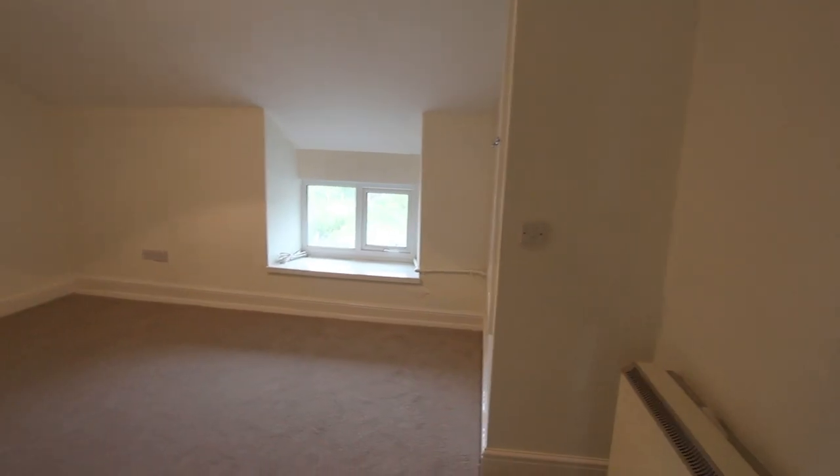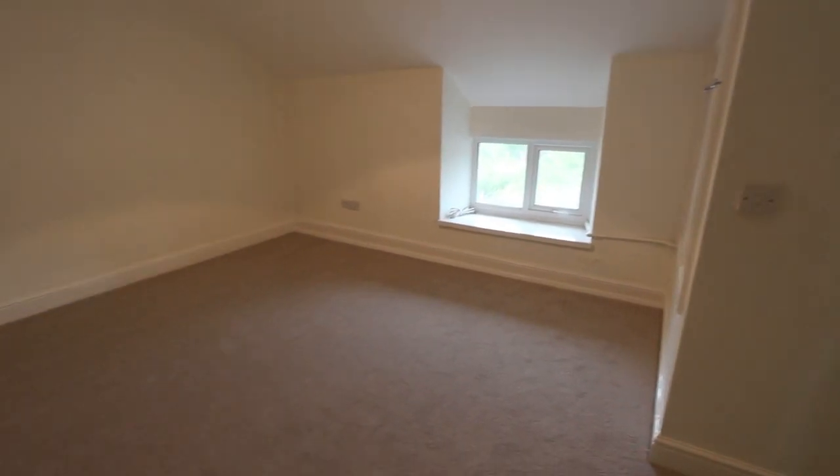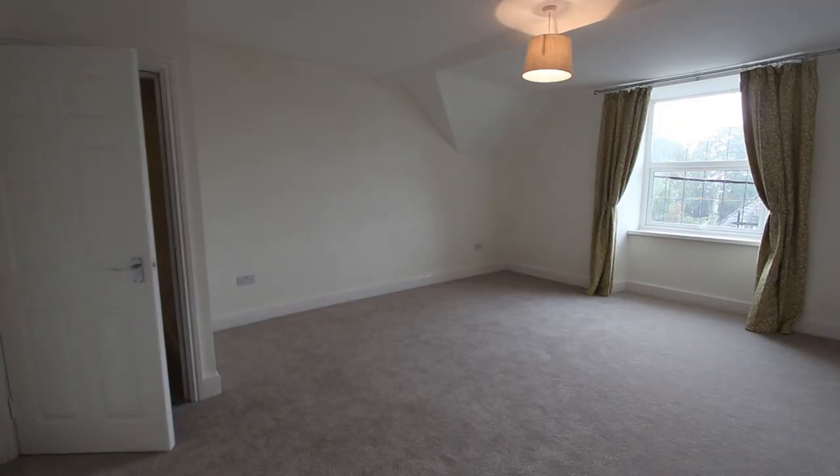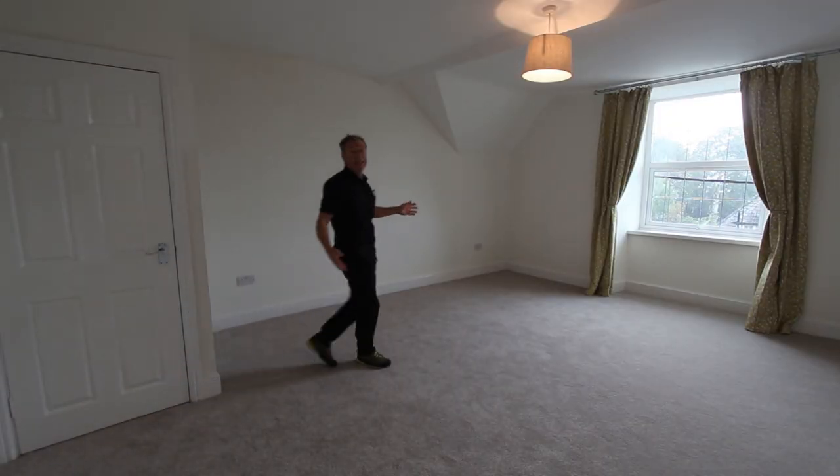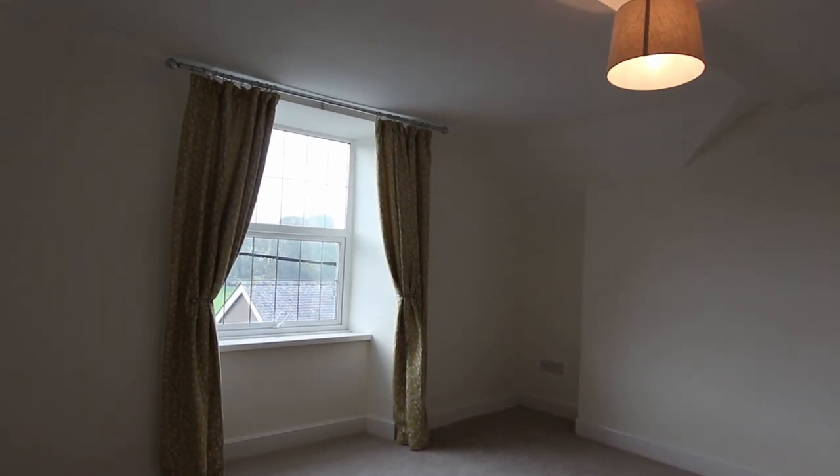This is the rear double bedroom — Ruby says there's definitely enough room to swing a cat in here. And this is the main bedroom up here, which again faces the front. It feels more like a living room than a bedroom, it's so big.